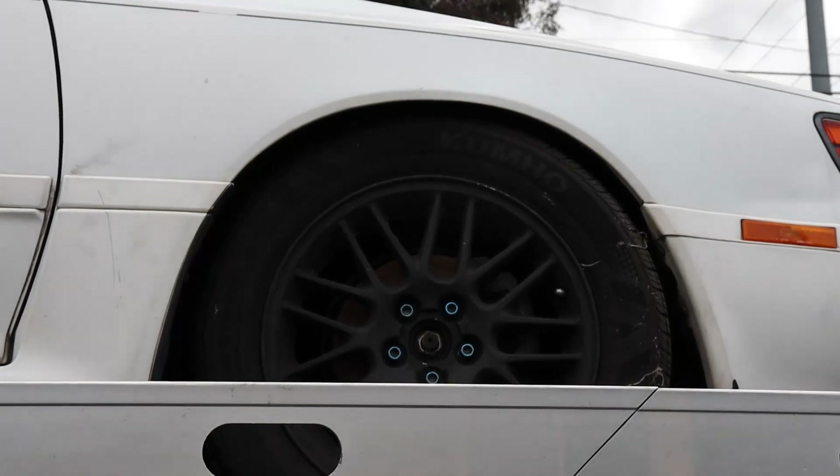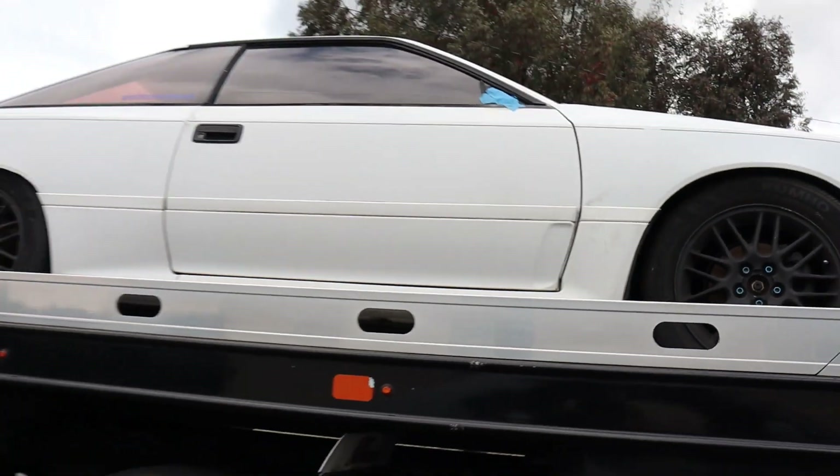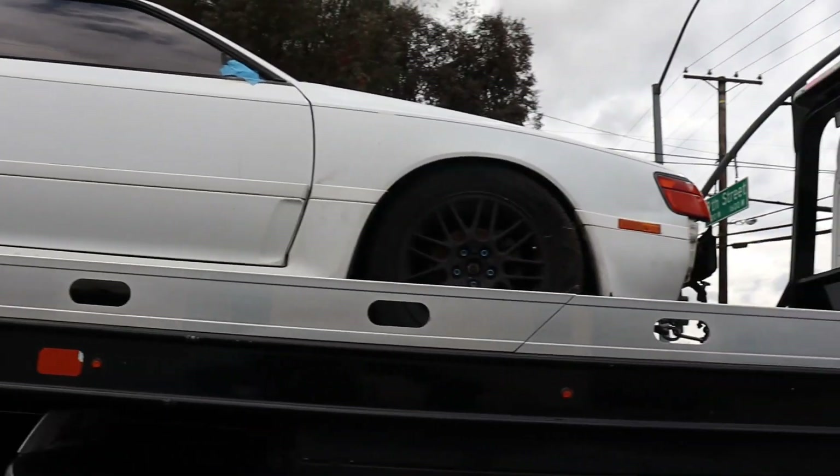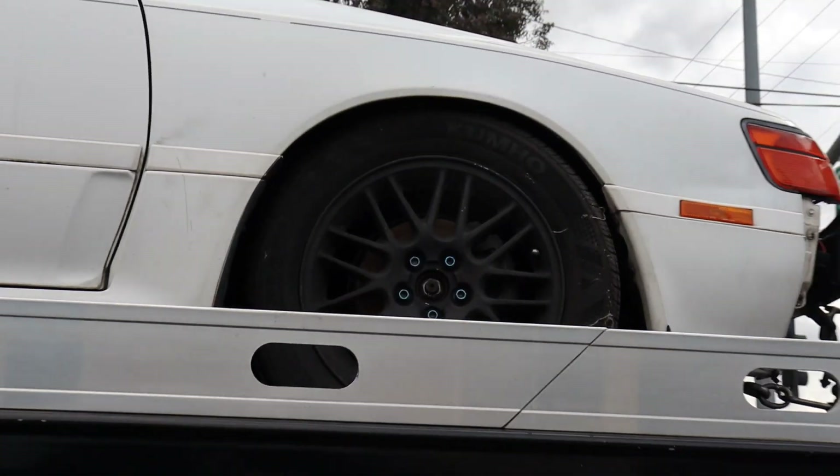I don't know what wheel setup you guys think we should put on it — comment the wheels you guys want to see on it, maybe some suggestions. I'm going to take it to the body shop and get it all cleaned up first, get the bumper and everything else straightened out. What kind of wheels do you guys think you want to see on it?